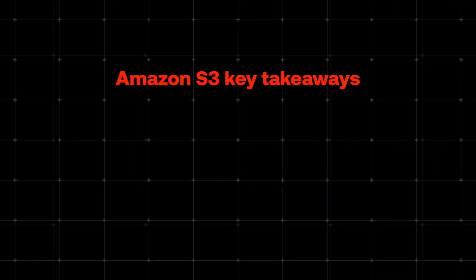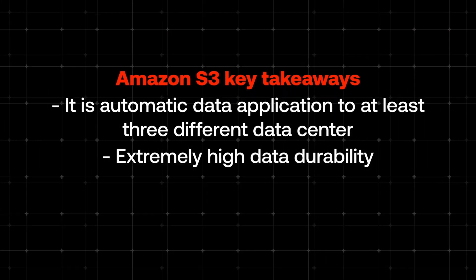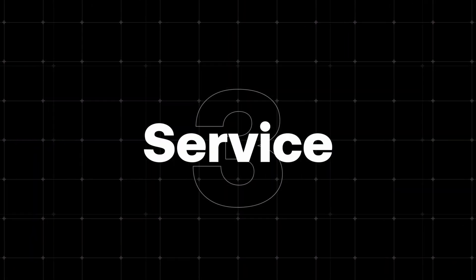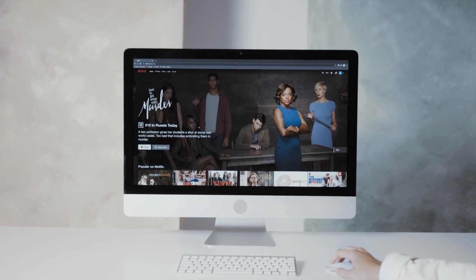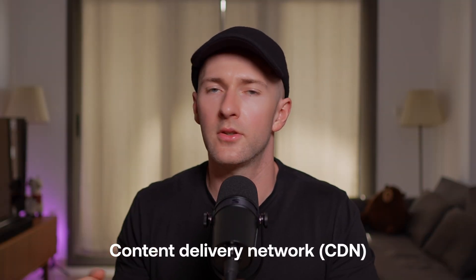To recap S3's main features: automatic data replication to at least three different data centers, extremely high data durability, and pricing starting at 2 cents per gigabyte. Now you know S3 will solve storage for you, but there is still one challenge — even with S3, users in remote areas are going to have a frustrating experience. Which brings us to service number three. Have you ever wondered how Netflix and YouTube make videos start playing almost instantly, no matter where you are in the world? The secret is something called a content delivery network, or CDN.